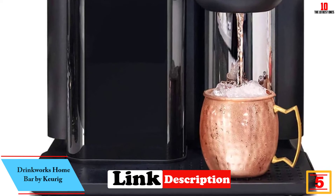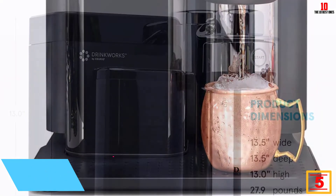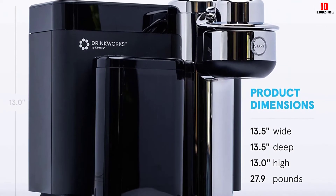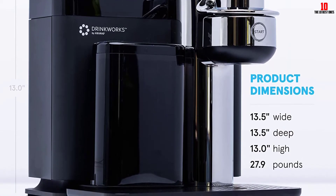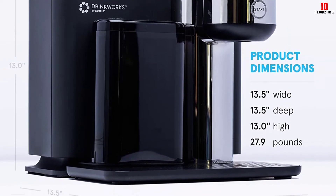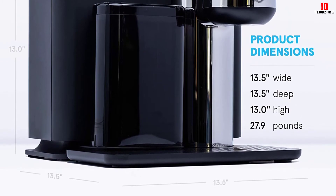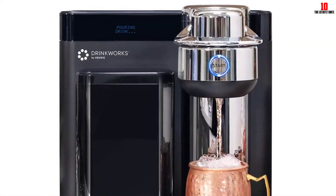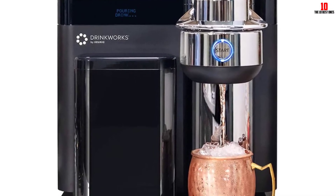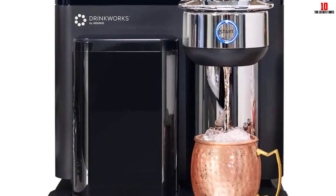Keurig is a brand best known for their single-serve coffee makers, and they bring that expertise to the Drinkworks Home Bar. For anyone who only wants an occasional glass of soda water, this is likely not the best choice — think of it more like an all-in-one cocktail maker than a SodaStream. Just like their pod-based coffee machines, this unit also runs on proprietary pods.